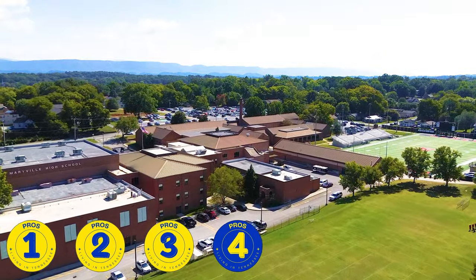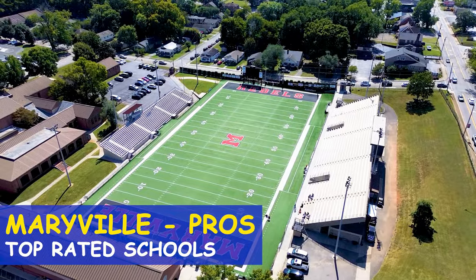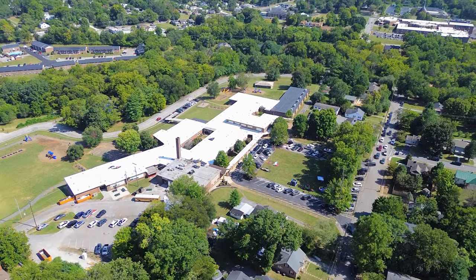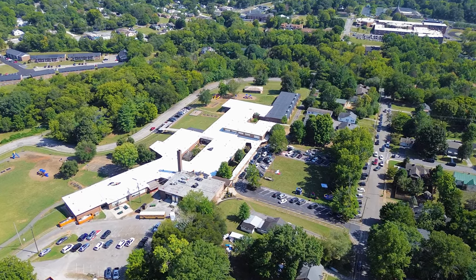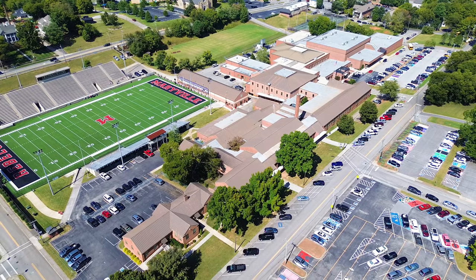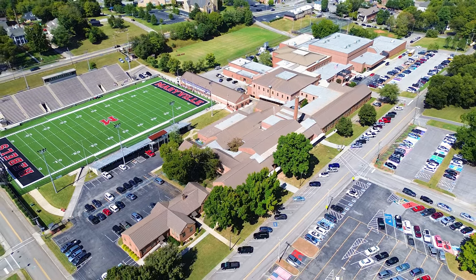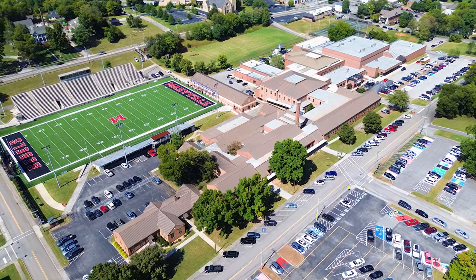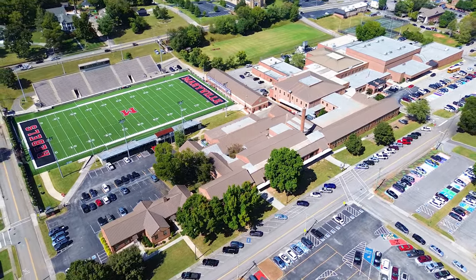Pro number three for living in Maryville is the school system. Maryville consistently has the number one rated school district in the entire state of Tennessee. This is Maryville High School, and you've got the junior high, the intermediate, and a couple of elementary schools all really close by. This is listed as pro number three, but honestly, it's probably the number one reason families are wanting to move into Maryville specifically.